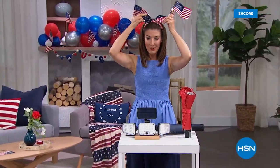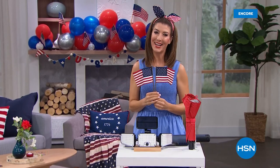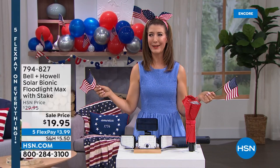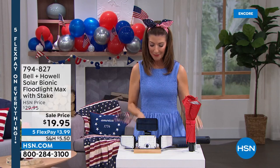All right — is it too much? I saw this at the store and I'm like, I have to have that. Hey, happy Fourth of July everyone! I hope you're having a fabulous weekend with your family and friends. Hope you're celebrating — we're celebrating here at HSN.